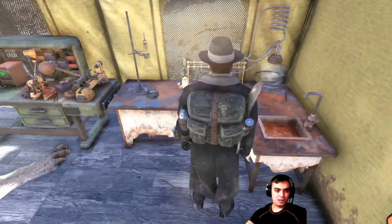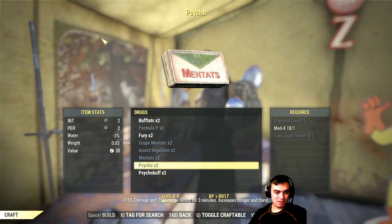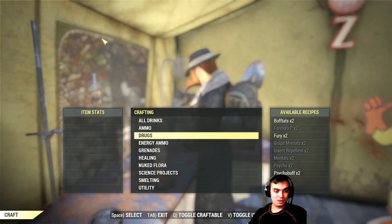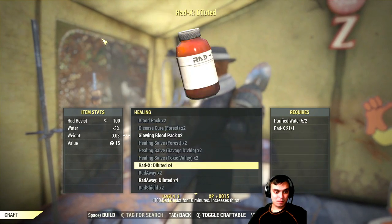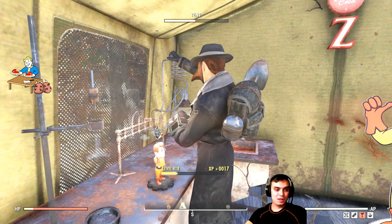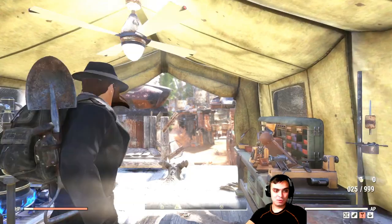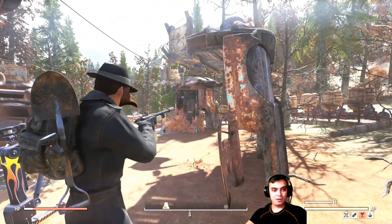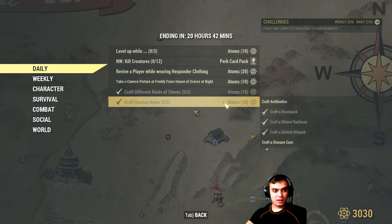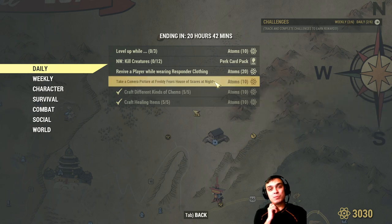The first challenge is craft different types of camp drugs — bingo — don't forget to use your chemist card. Next one is healing items, bam bam bam bam, and another quick 10 atoms. These are super easy, I got them done. You can also get additional 10 atoms if you log into a server where it's nighttime.